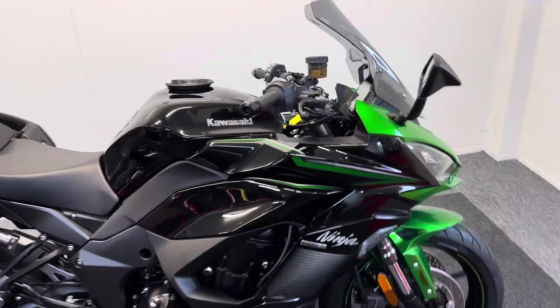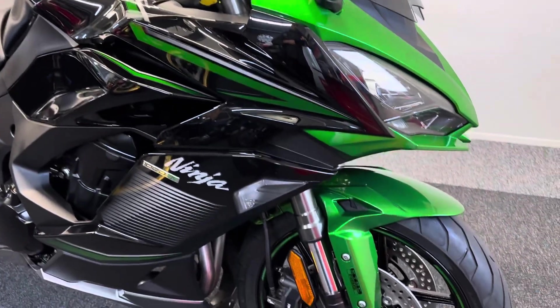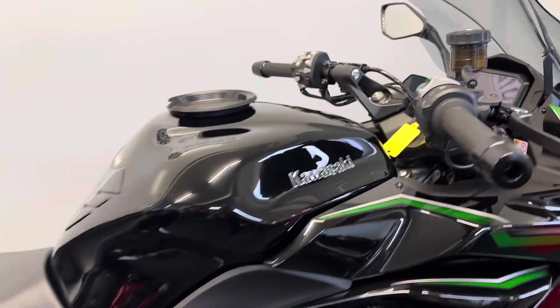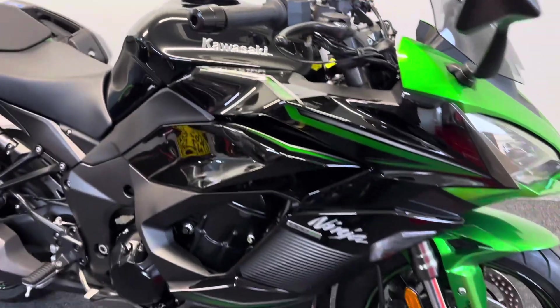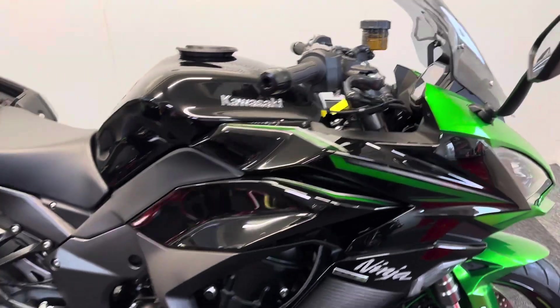The wonderful Ninja 1000 took the place of the ever-popular Kawasaki Z1000 SX. These bikes have been one of our all-round bestsellers — they're an absolutely wonderful machine. This is the new generation and this is the touring model, which means it comes with a great spec.